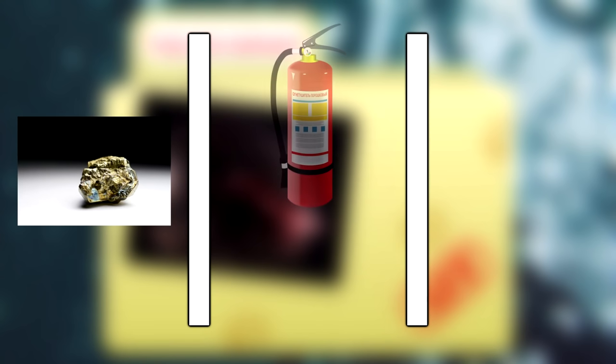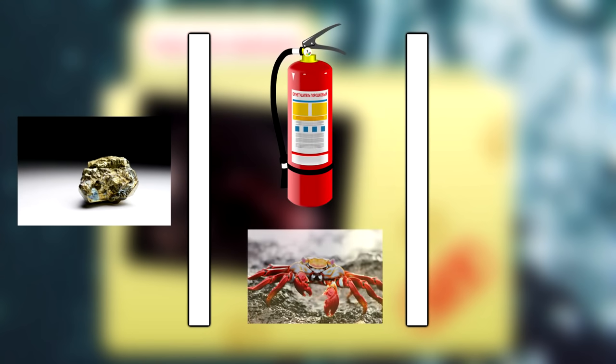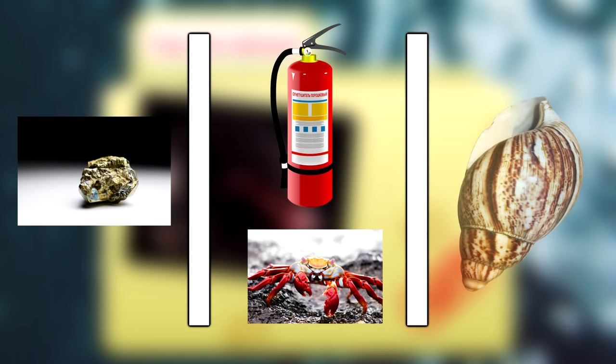Iron snail shells consist of three layers, with the outermost containing the iron sulfides. The middle layer seems to be built to dissipate heat, as well as to help protect from squeezing attacks, such as those performed by a crab. And the inner layer is similar to shells found in other gastropods and is milky white in color.